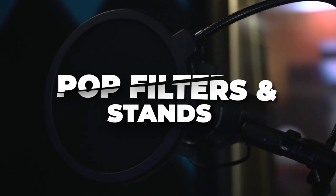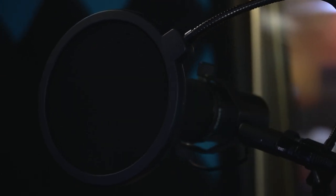Fifth, don't forget pop filters and a stand. You can just buy them from Amazon for maybe 15 or 20 bucks. It's a game changer. You have to have a good stand and some good pop filters — just get them from Amazon.